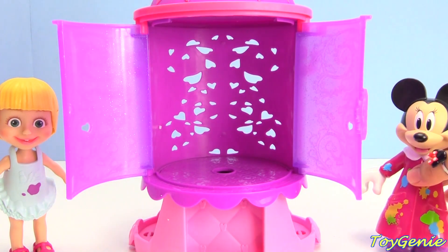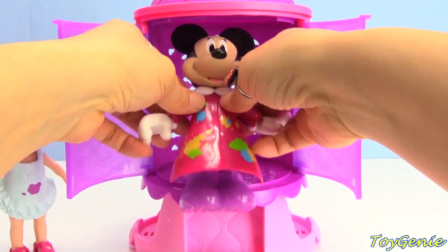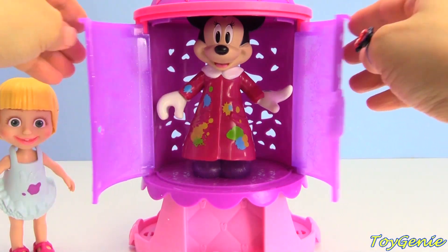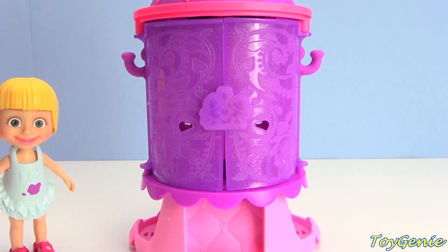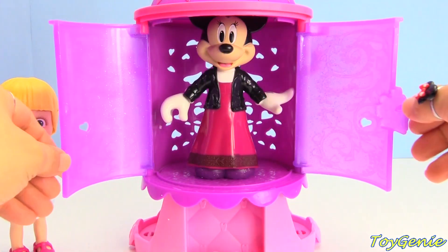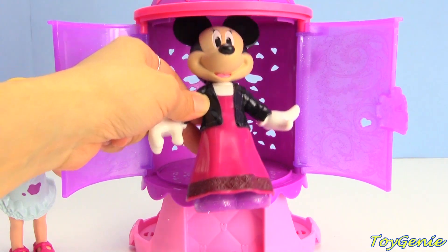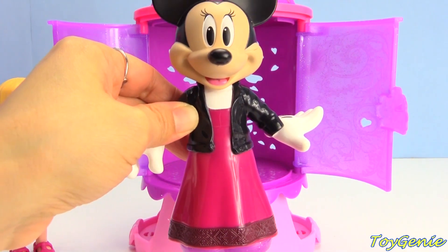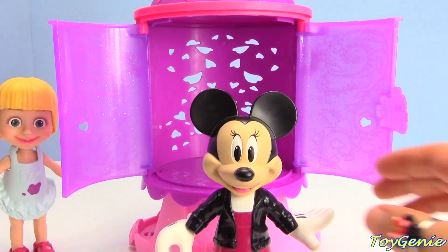Now it's Minnie Mouse's turn again - head back in, Minnie Mouse. Close this up and press the bow. She's wearing Masha's red dress - or pink dress - with a black jacket. Super cute on Minnie Mouse!